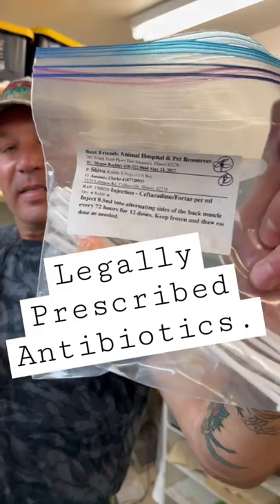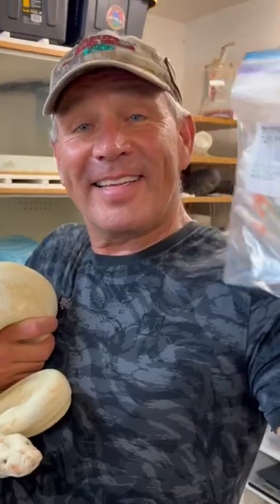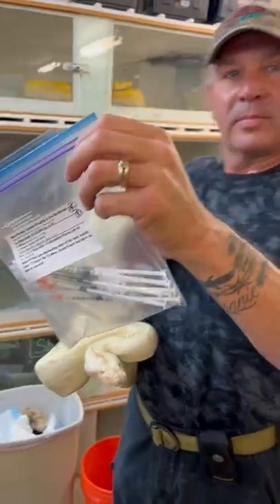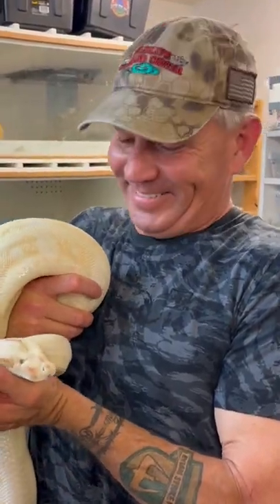Wow, this looks very street. So interesting thing about this antibiotics — my cousin had a whole bunch of these in his room the other day. Yeah, probably not the same thing. Oh, never mind.